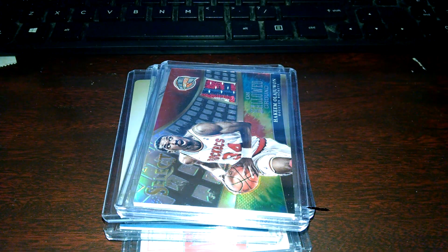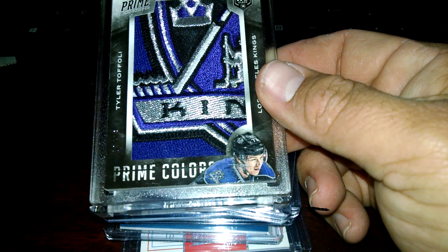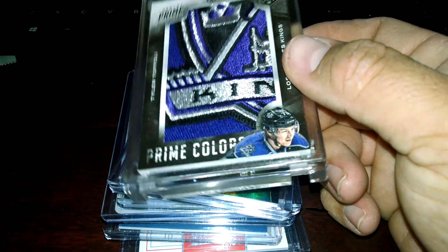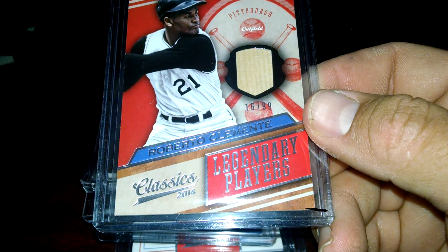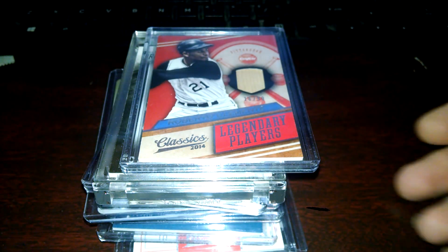I did one box and pulled this Hakeem patch. And I guess the biggest pull I had - not much - but a Clemente bat. So that's pretty good, that's the biggest pull I had.